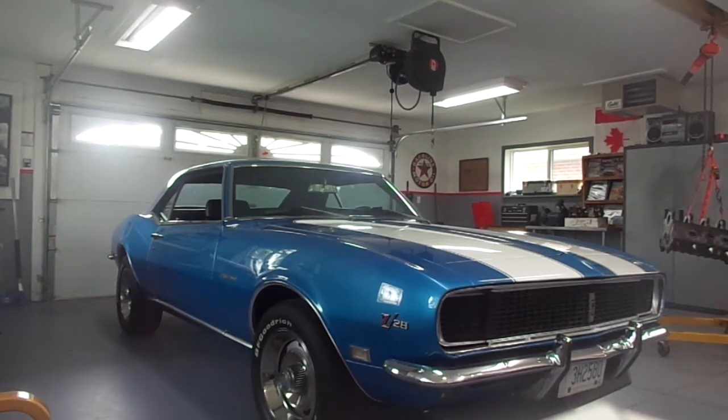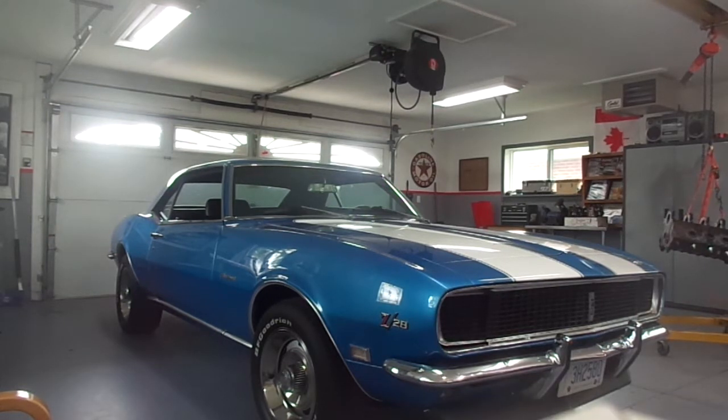Thanks for watching Gold's Garage. In this video, first of all, thanks very much for the great response to my previous video about my pride and joy, my 1968 Camaro Z28. In this video, I'm going to provide you some information about what's unique about a Z28 and how you can really tell a real one from a clone.